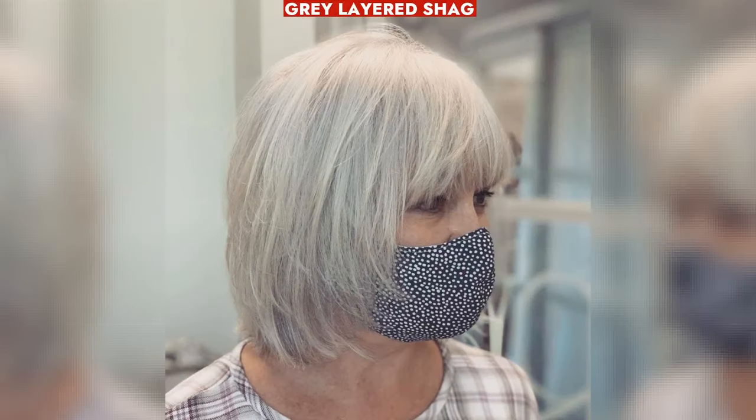Stunning gray layered shag with fringe enhances wavy fine hair, offering a youthful appearance for 50-year-old women.